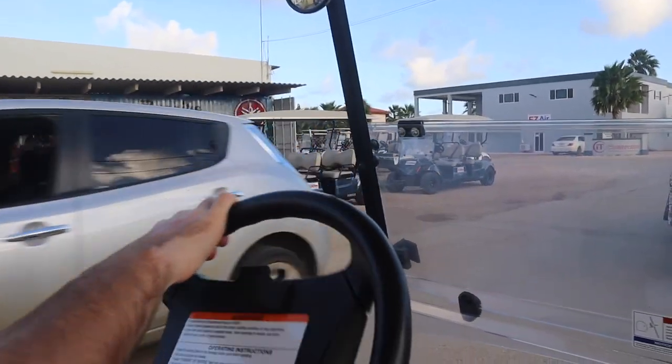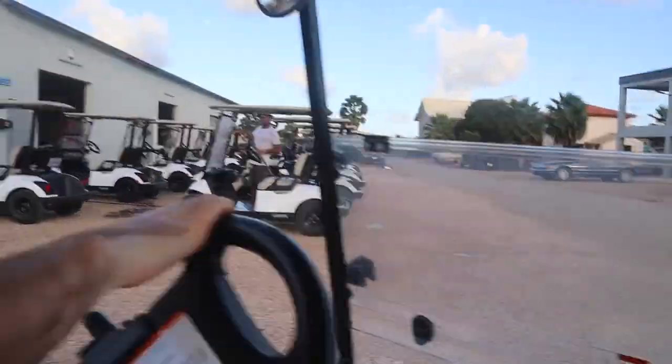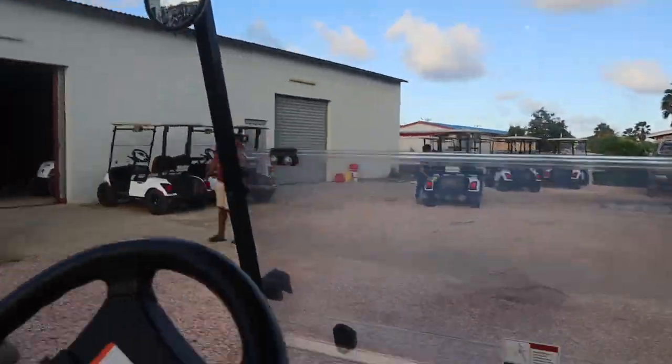And now we're ending our golf cart excursion. Thank you so much for watching — I hope you enjoyed it, and I hope that one day you go to Bonaire and do the things I've shown you. If you really enjoyed this video, please give me a thumbs up, and if you haven't already, please smash the subscribe button. I'll see you in another video!